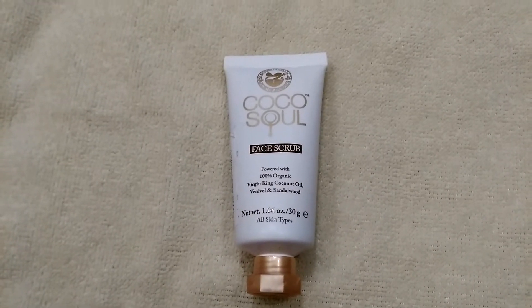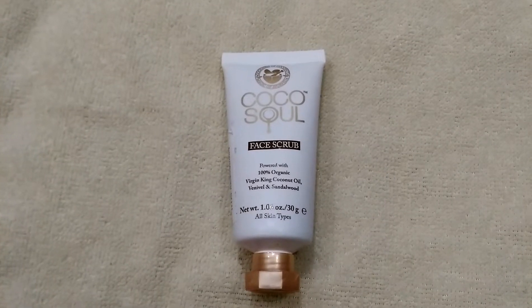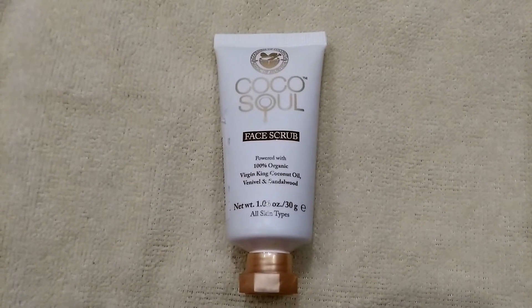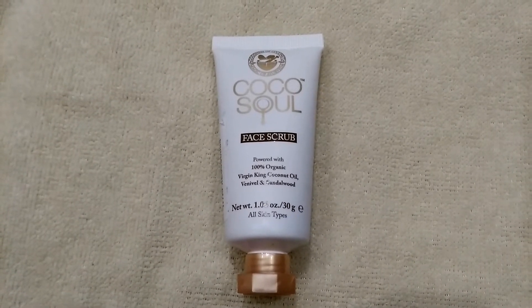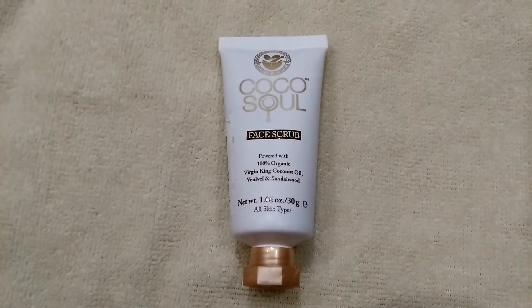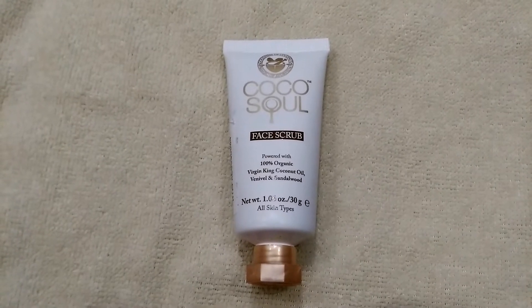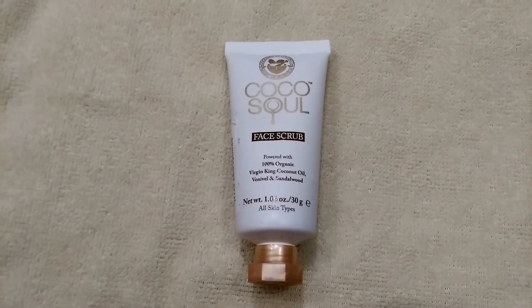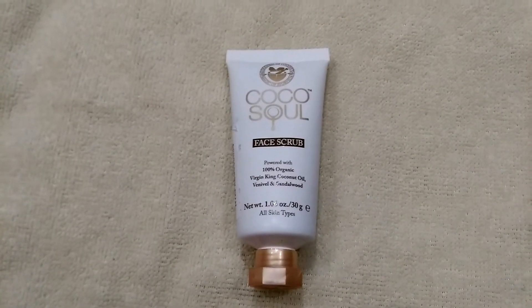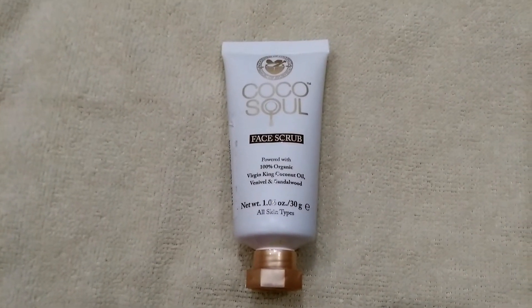Cocosol is a Sri Lankan company and their products are very gentle, safe, non-toxic and mostly plant-derived. Cocosol is 100% organic cold-pressed virgin king coconut oil at its core, which is beneficial for all skin and hair types and effective for all ages. Cocosol harnesses the goodness of coconut and blends it with the magic of Ayurveda, which results in gorgeous hydrated skin and hair that is luminescent with health. All this information is written on their website — you can check it out.